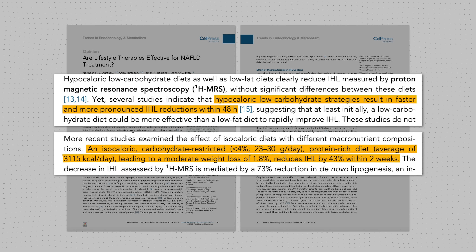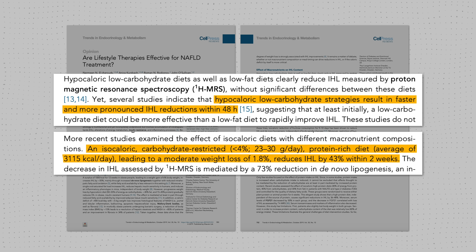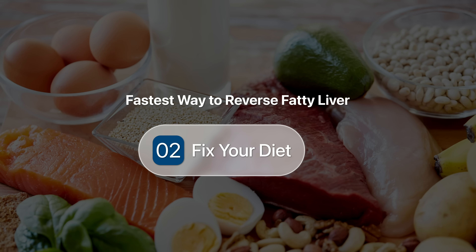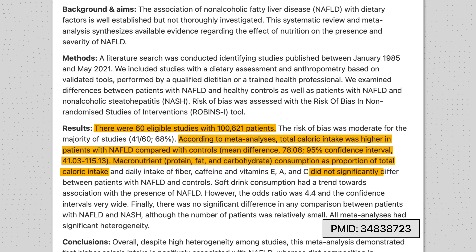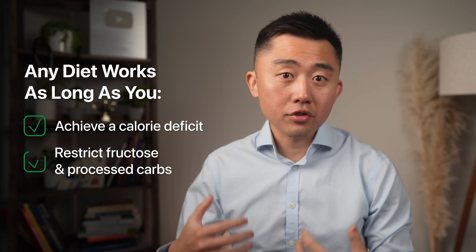An isocaloric carbohydrate-restricted and protein-rich diet can reduce your liver fat by 43% in just two weeks. There's also been controversy about whether you should restrict fat to help with fatty liver, but this is not a black-and-white answer. A meta-analysis including 60 studies with over 100,000 patients found it was higher caloric intake that was positively associated with NAFLD, not diet composition. So it doesn't matter if you're on a high-fat diet — as long as you achieve a calorie deficit and restrict fructose and processed carbohydrates, you're going to do very well.